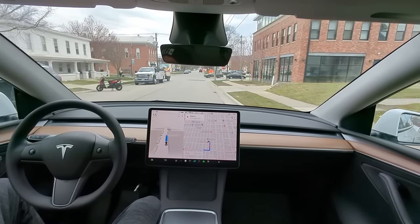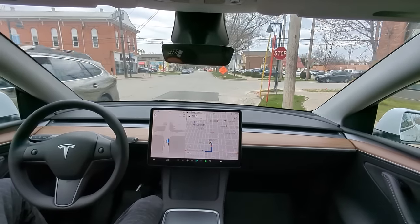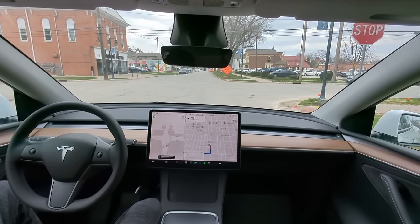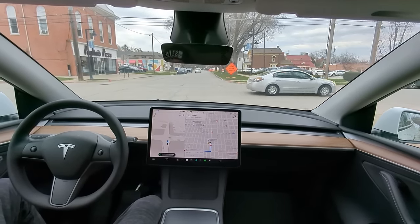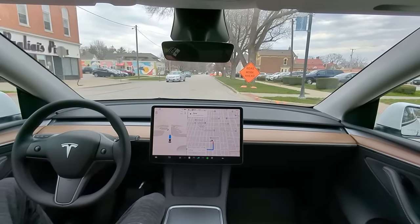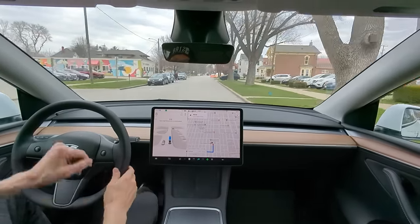Wow, guys — super impressed! I cannot wait to test this out more. As we arrive here at Polly Eyes Pizza, that first drive was more than I could have ever expected. I'm ready to be a critic, trust me — that was incredible. Tesla's on to something, guys. Can't wait to test more.